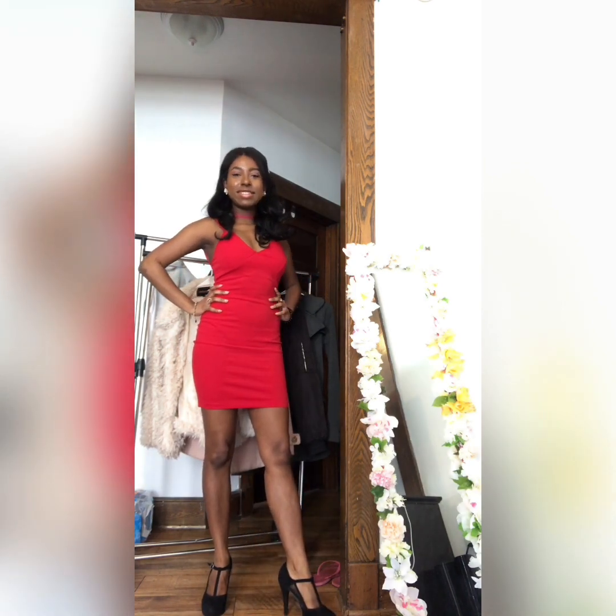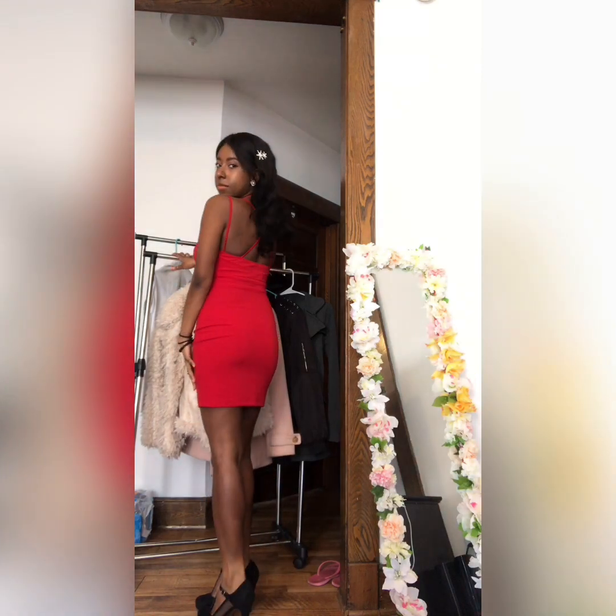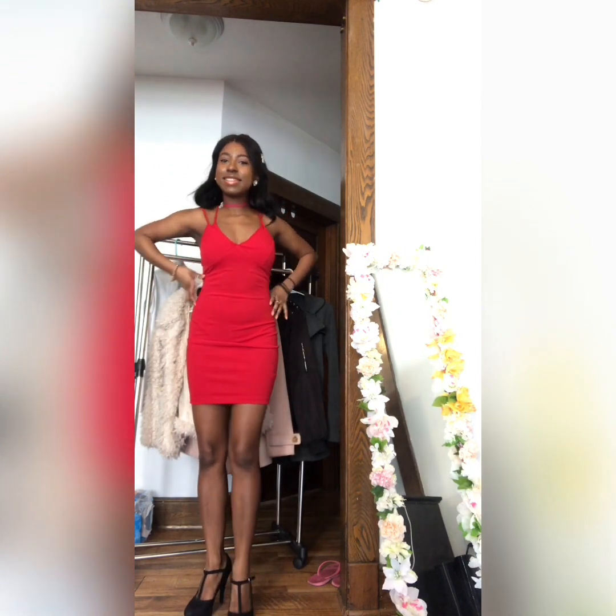So first I got this little red dress and I really love this dress. I believe I got it in a size extra small and it fits me quite perfectly. I really love the color and it's not too long and not too short. The straps of this dress are quite unique in that there are two straps in the front and it ends up crossing in the back, and I really like that pattern.